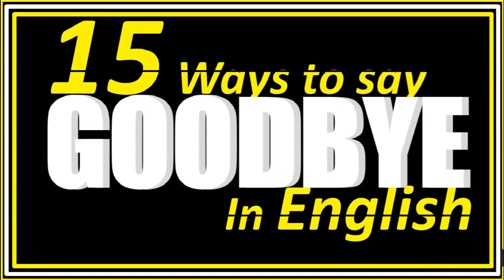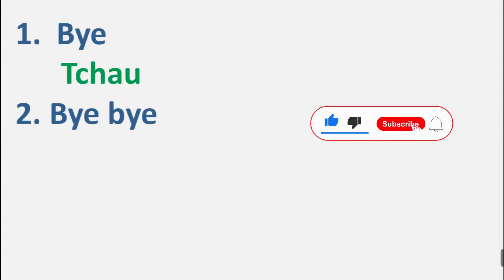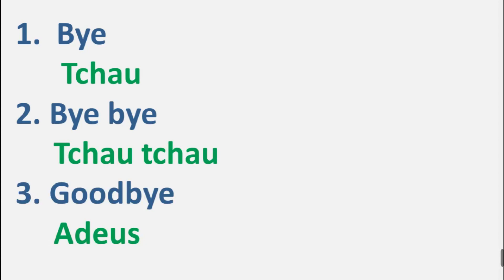15 ways to say goodbye in English. Number one: bye, bye. Number two: bye-bye, bye-bye. Number three: goodbye, goodbye. Number four: bye for now, bye for now.